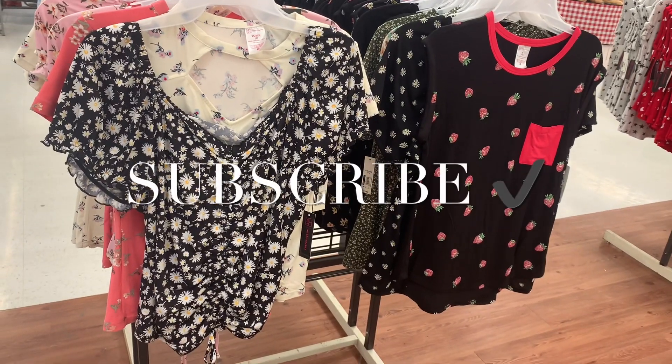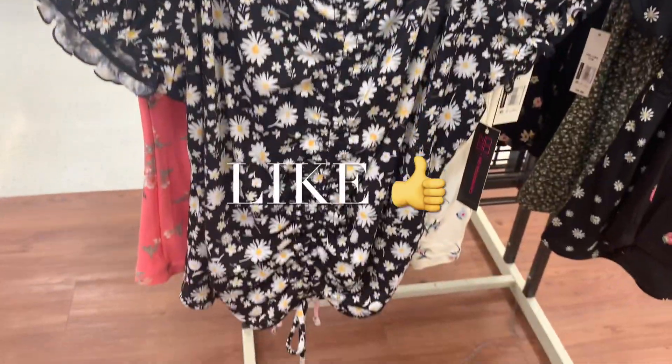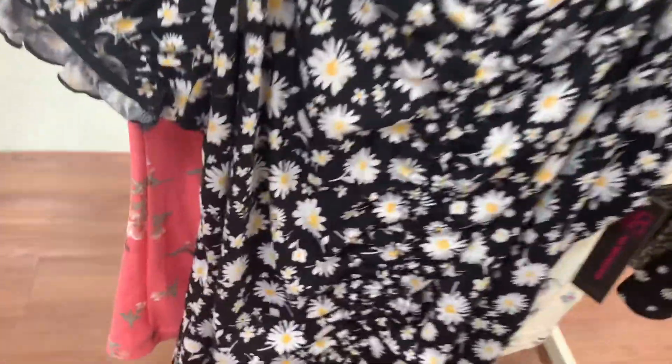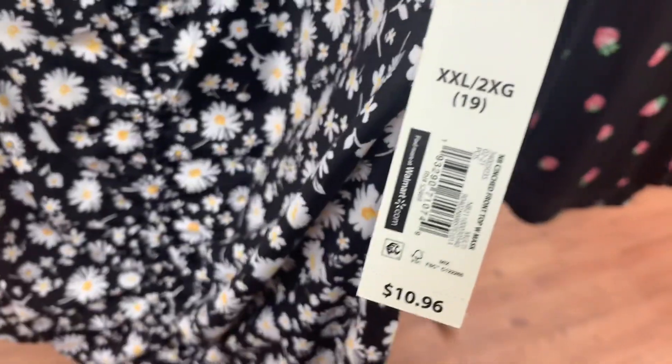Welcome back to my channel. I'm at Walmart and I want to see what is new. This shirt is so cute — it cinches in the center and ties at the bottom. It is $10.96.